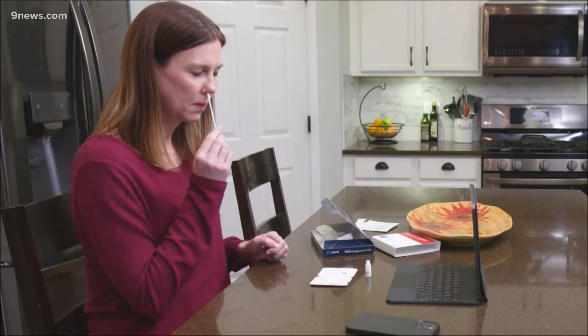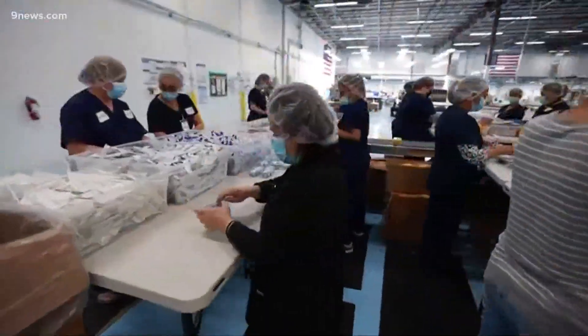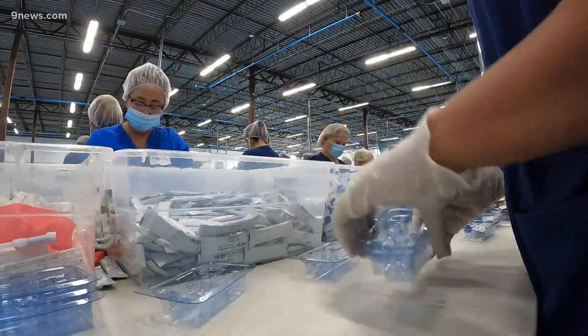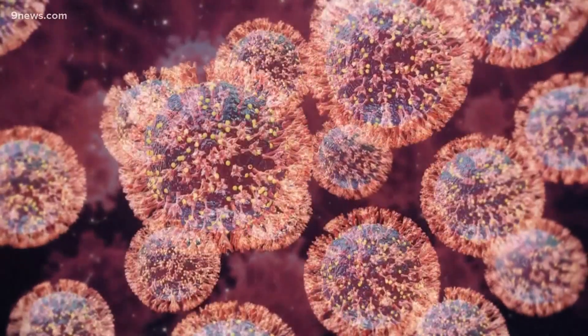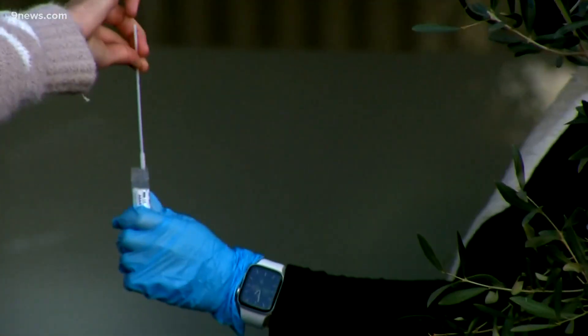Millions of Americans will soon test themselves for COVID-19 with government-supplied at-home rapid tests. Results are quick. Still, health experts warn the tests are not 100%. The test performs best when you've had symptoms for at least 24 hours. A rapid test looks for viral particles, whereas a PCR test detects the virus itself and is sent to a lab.